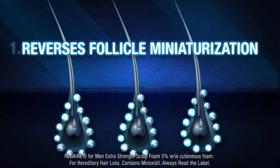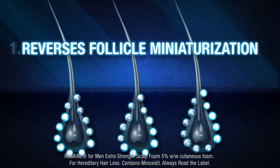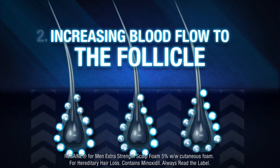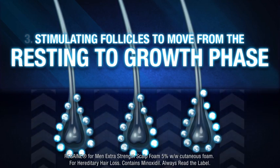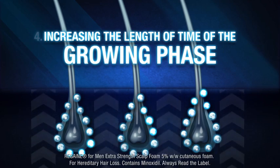Reversing follicle miniaturization, increasing blood flow to the follicle, stimulating follicles to move from the resting to growth phase, and increasing the length of time of the growing phase.